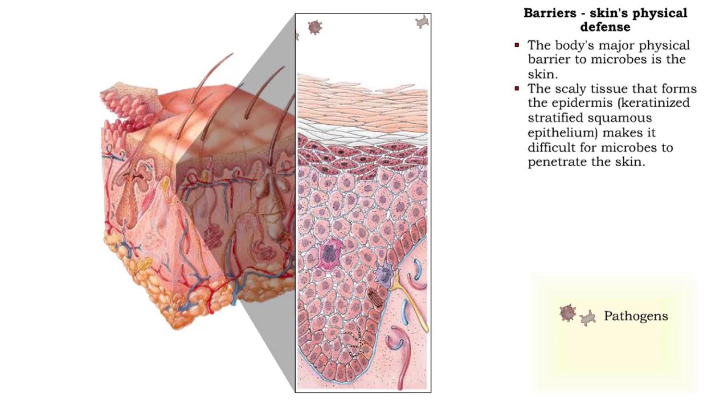An intact epidermis and keratinocytes, the predominant epidermal cells, make it difficult for microbes to penetrate the skin. In addition, keratinocytes produce keratin, a fibrous protein that helps protect the skin and underlying tissues from heat, microbes, and chemicals.